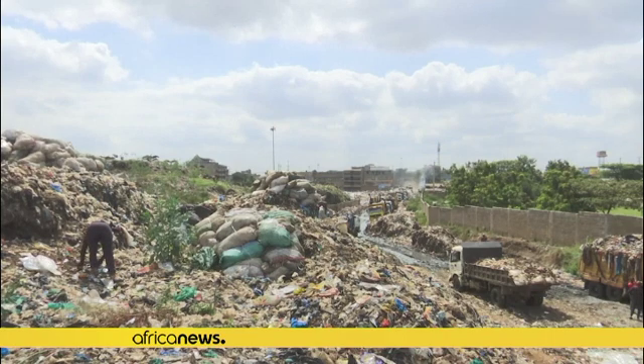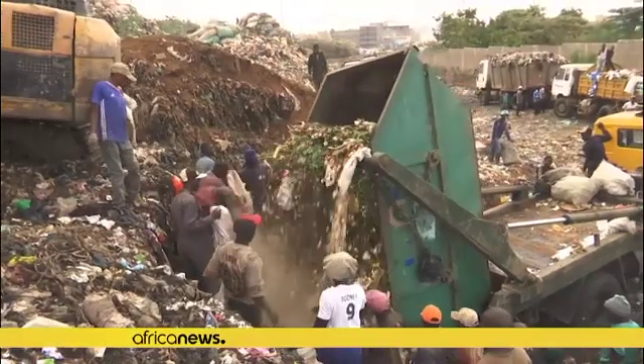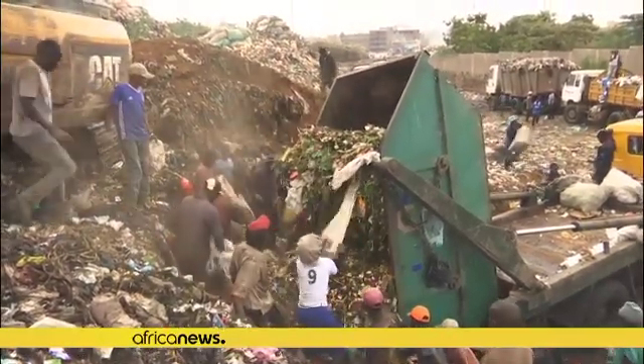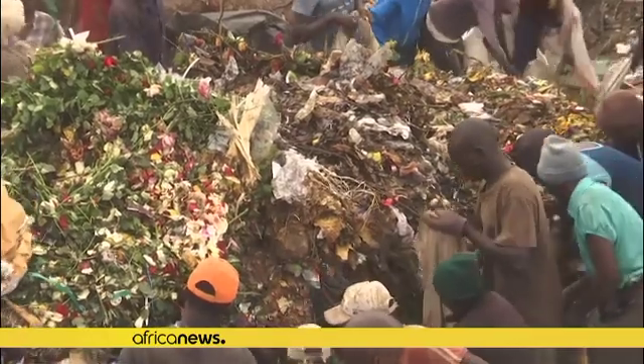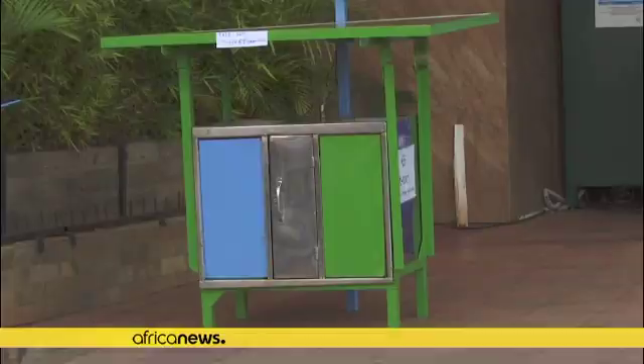According to the World Bank, an estimated 2,400 tonnes of solid waste is generated in Nairobi every day, 20% of which is in plastic form. Most of it ends up at the Dandora rubbish dump without being sorted.